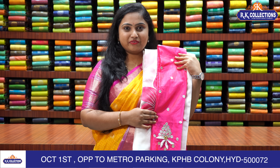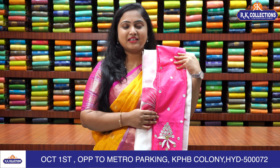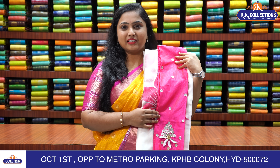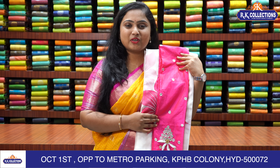I will be mentioning the address here: MIG 215, opposite to Metro Parking, beside ICICI Bank, beside KPHB Kaman, KPHB Colony, Kukatpalli. Please do not miss this lovely saree — we will be awaiting your presence on the launching day.